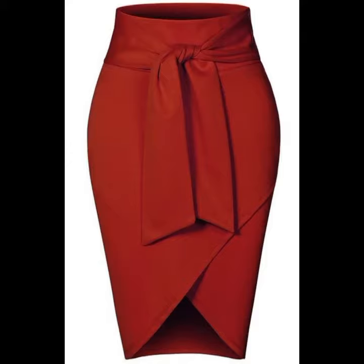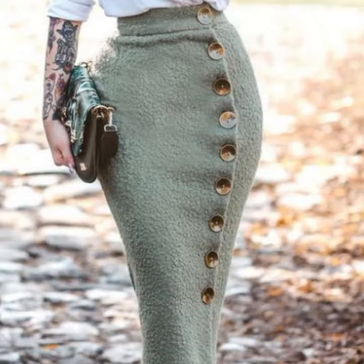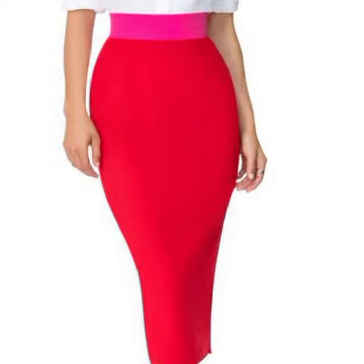Hello friends, welcome back to my channel. Today I will talk about the most stylish, most wearable, beautiful and trendy women's stylish pencil skirt designs — different designs, different ideas, different color combinations and contrasts for stylish ladies.